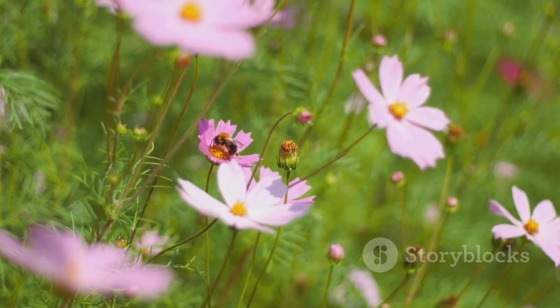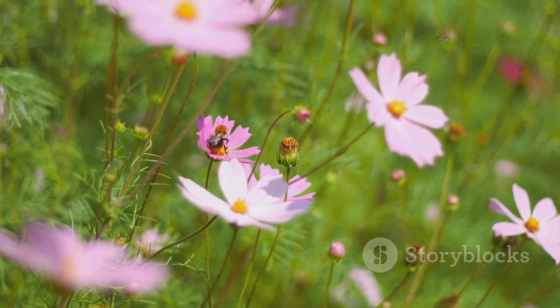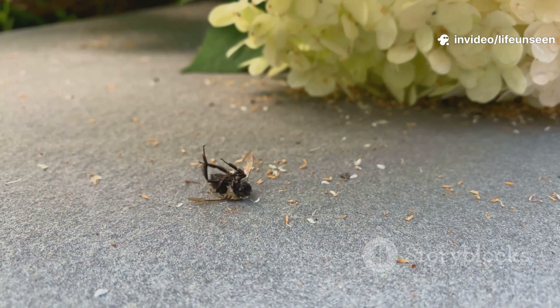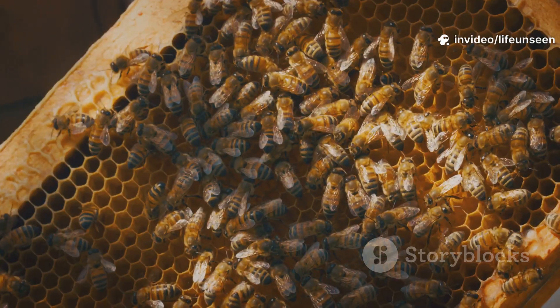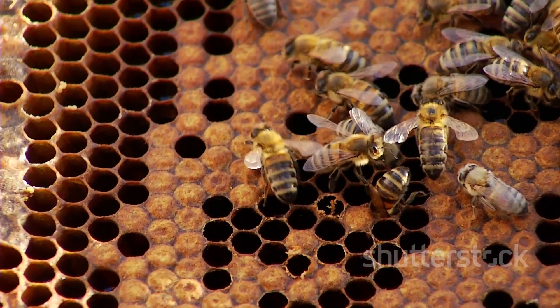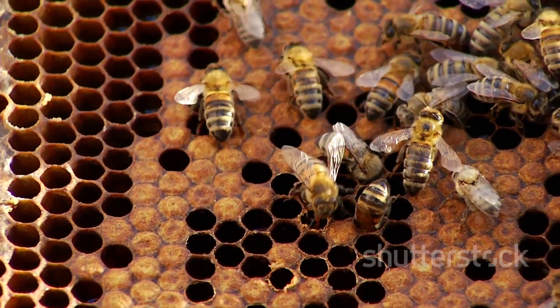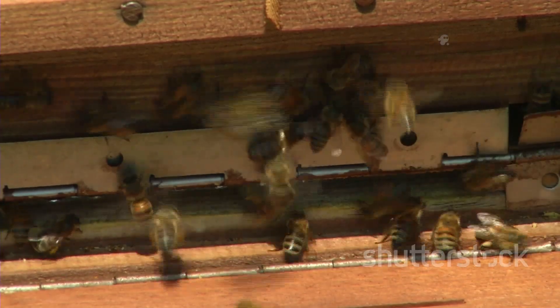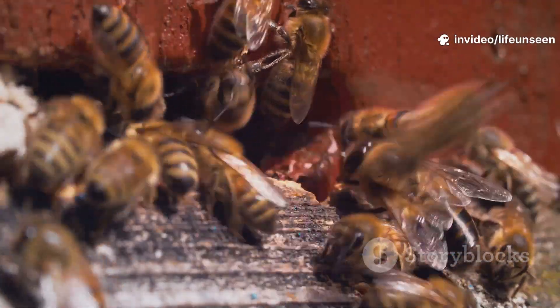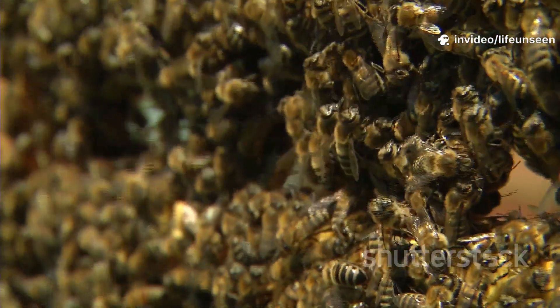Foragers work tirelessly, visiting hundreds of flowers each day. A summer worker bee lives only about six weeks, working herself to death for the colony. Every job is essential for the hive's survival. The hive runs smoothly because each bee knows her role, and the teamwork of thousands keeps the colony strong.